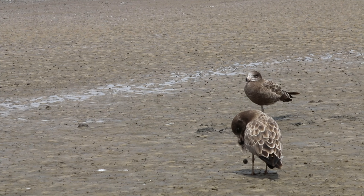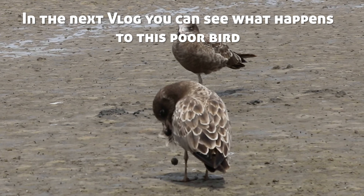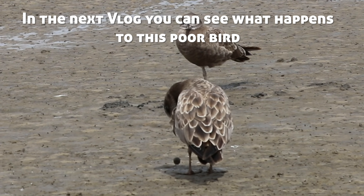Sadly, down here on the beach today there is a bird that swallowed a hook and got the sinker hanging out of its mouth, so we're all pretty concerned. The problem is, if you try to grab that bird the hook could be down in its gullet — there's not much you can do, you might just stress it.